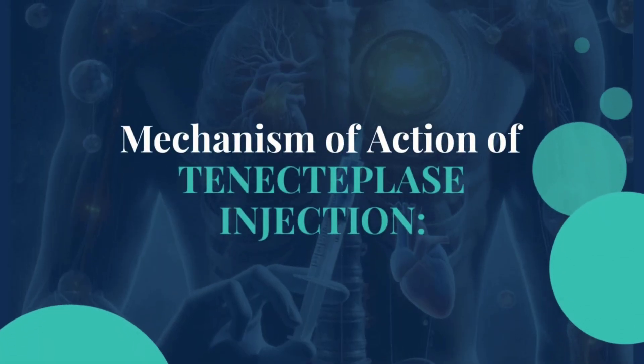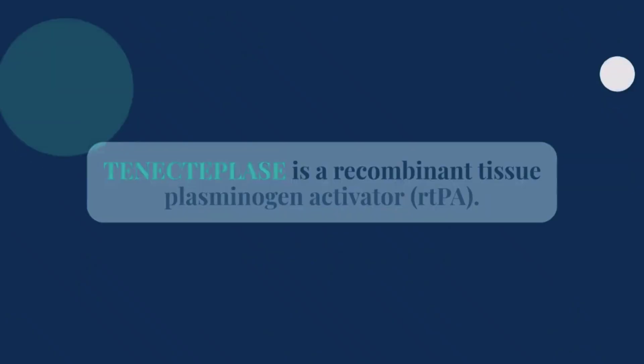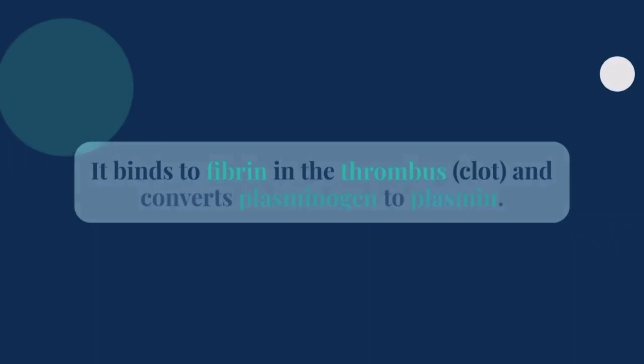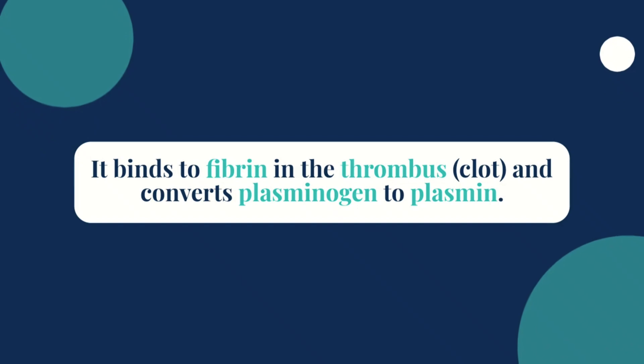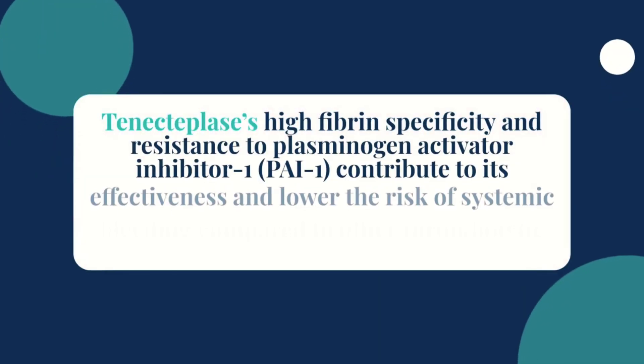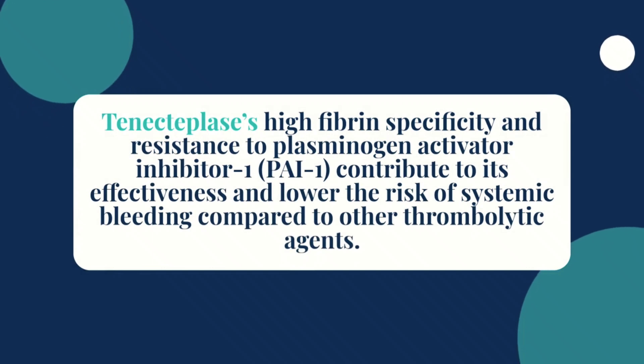Next, let's explore how tenecteplase works. This medication is a recombinant tissue plasminogen activator, or rTPA. It binds to fibrin in the clot and converts plasminogen into plasmin, which breaks down fibrin and dissolves the clot. Its high specificity for fibrin and resistance to certain inhibitors make it effective and reduce the risk of systemic bleeding compared to other agents.